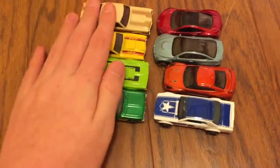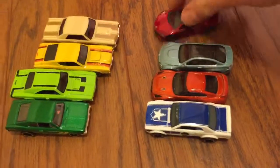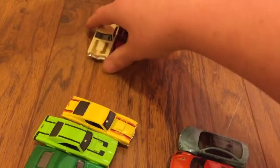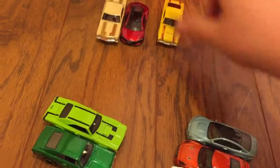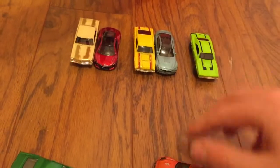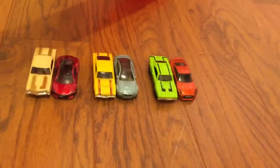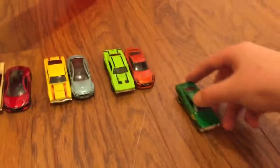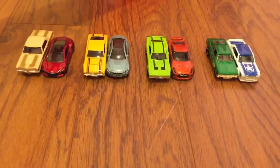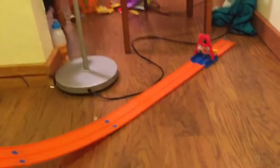There they are — four muscle cars versus four sports cars. Let's pair them up. Acura NSX versus the Pontiac GTO, Mercury Cyclone versus the M4, the '69 Charger versus the 2017 Nissan GTR R35, and the Chevrolet SS versus the Nissan Skyline. The track is all set and ready to go.